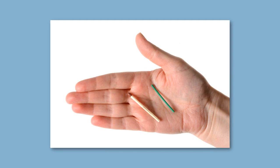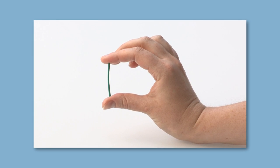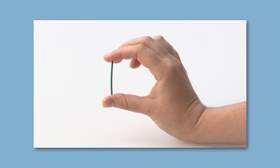The first method is the contraceptive implant, sometimes known as the rod. The implant is a little white rod about the size of a matchstick, which is placed under the skin of the arm. It gives out a small amount of the hormone progestogen every day — the same hormone as in the mini pill, or the second hormone in the regular combined pill. This hormone stops the ovaries from releasing an egg. The implant lasts for three years and there is no need to remember to swallow a pill every day.